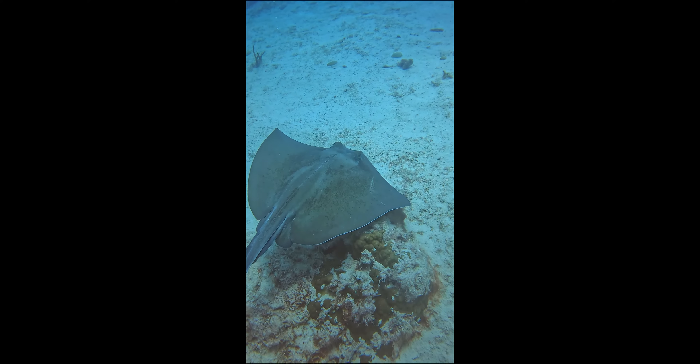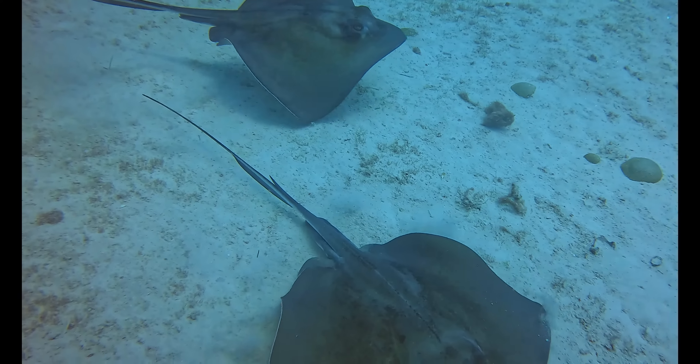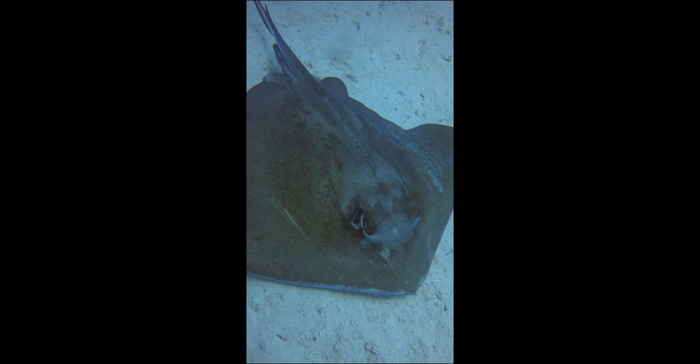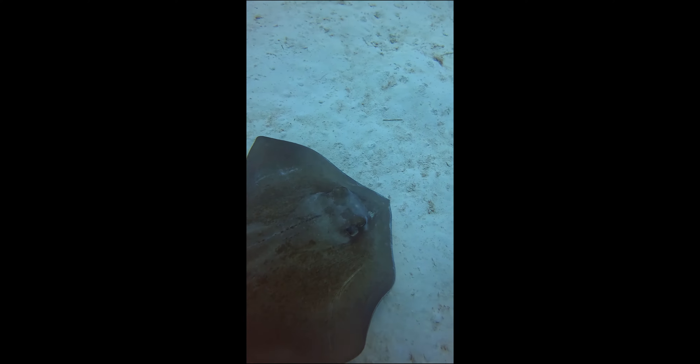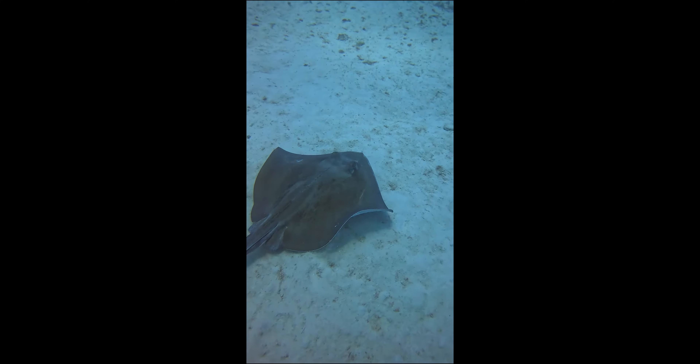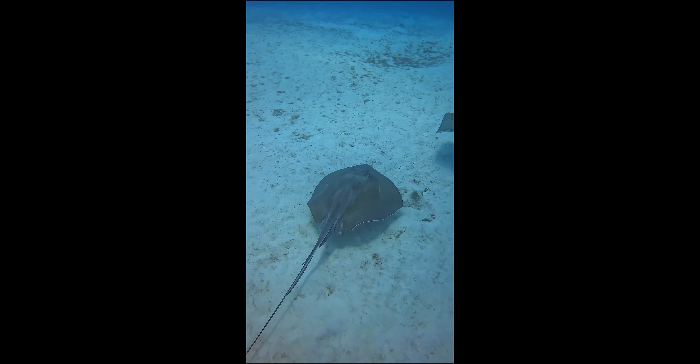Stingrays are great to observe — just not something you see on every dive. They're just so cool to watch. There are two stingrays just kind of swimming around, chasing each other about. Really cool to see them in their own environment. Even though stingrays are docile creatures, you have to be careful. They do have a little barb on their tail where they can whip it and stick you.